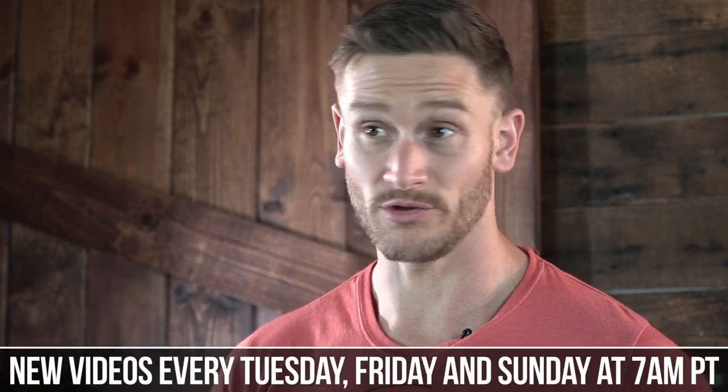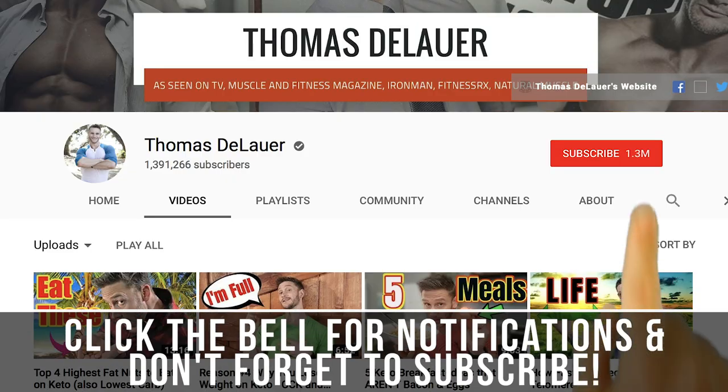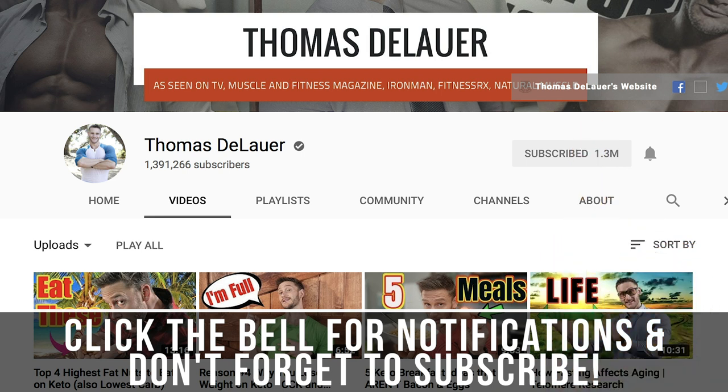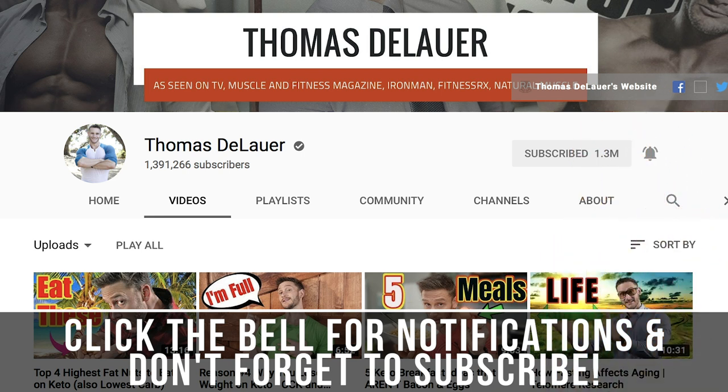You're tuned into the internet's leading performance, nutrition, and fat loss channel with new videos every single Tuesday, Friday, and Sunday at 7 a.m. Pacific time. Please hit that subscribe button so you never miss a beat, and also hit that little bell button so you know whenever I do a live broadcast.